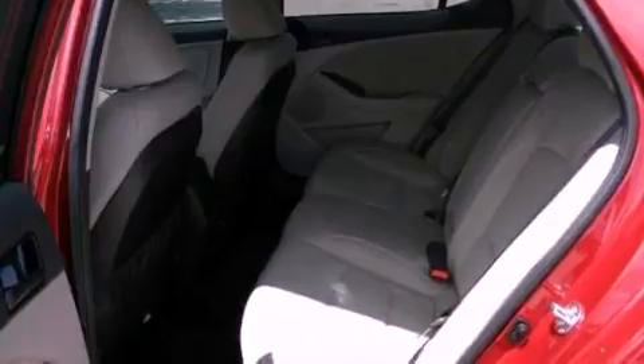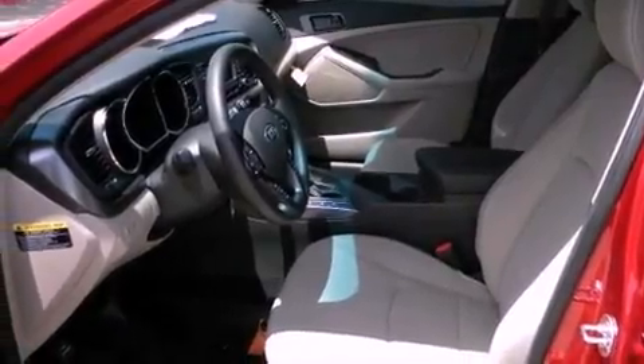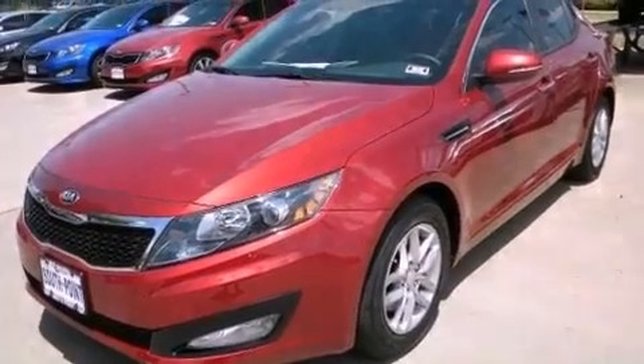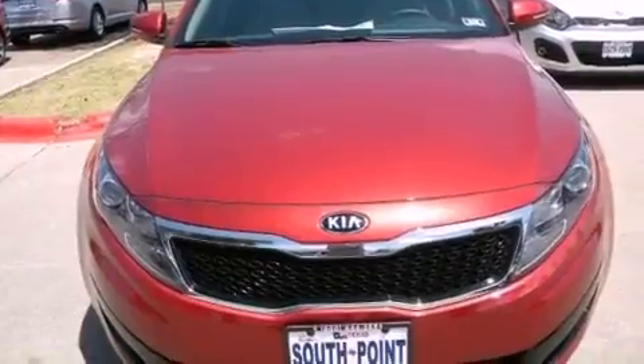The following features are also included: air conditioning, cruise control, stereo controls on the steering wheel, a chrome grille, rear impact crumple zones, an anti-lock braking system, front multi-stage airbags, latch-ready child seat anchors, full power accessories, and fog lamps.